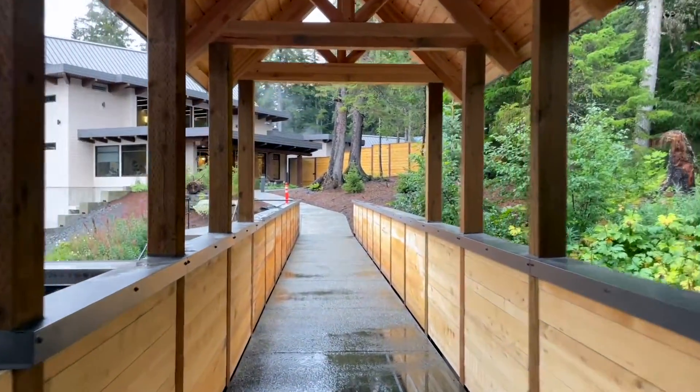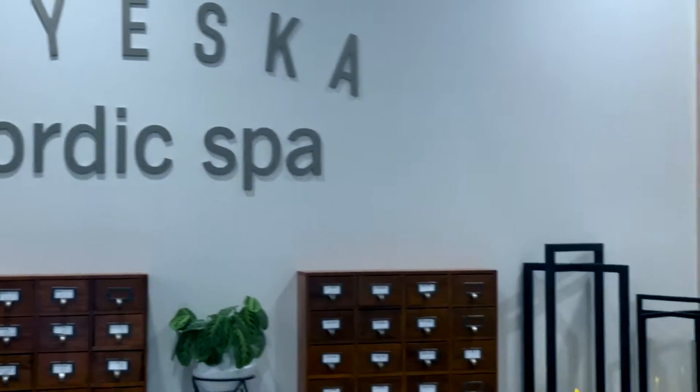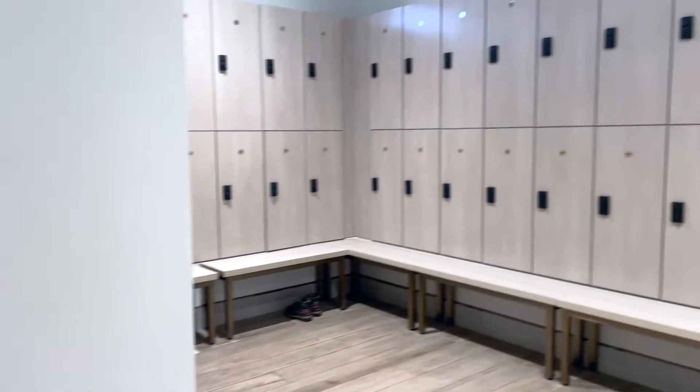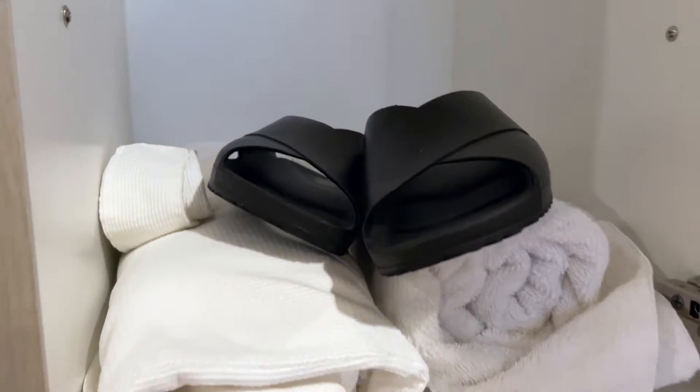Once inside, the Nordic Spa is instantly relaxing. Locker rooms are separated by gender, and your admission fee includes slippers, a towel, and a robe, as well as a wristband that controls access to your locker.